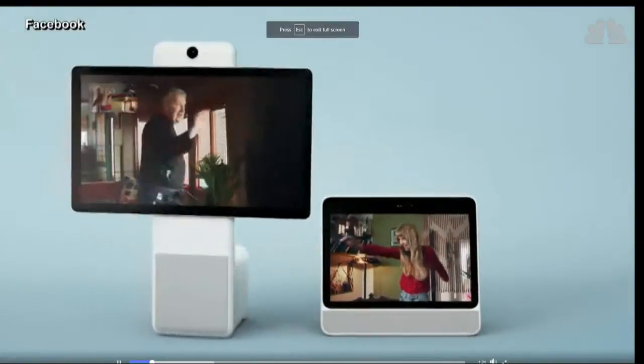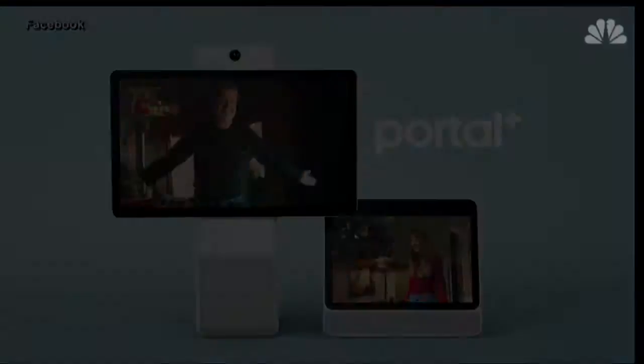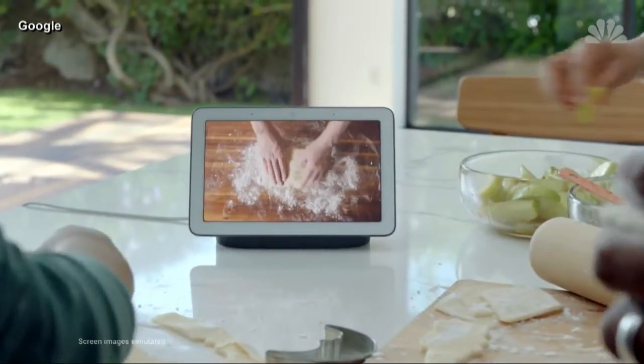We really want to build a device that can work in any room in your house, including your private spaces like bedrooms. But unlike Facebook's Portal device introduced on Monday, Google's Home Hub does not include a camera. We felt like we could deliver an amazing product experience without users having to force a camera in all these different rooms.